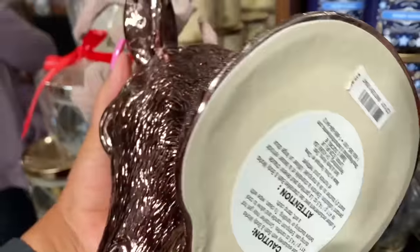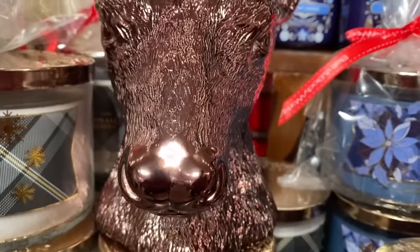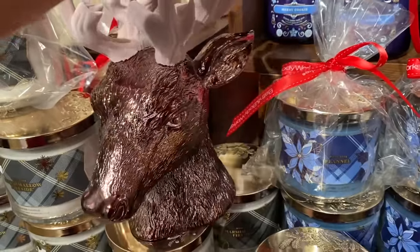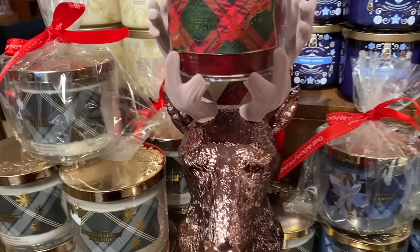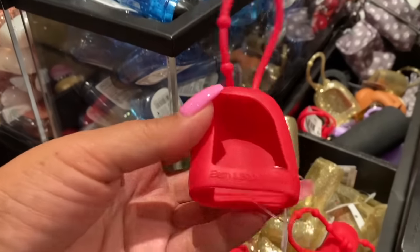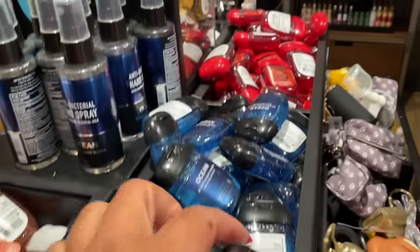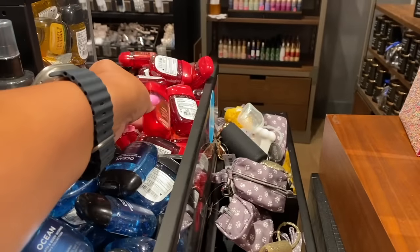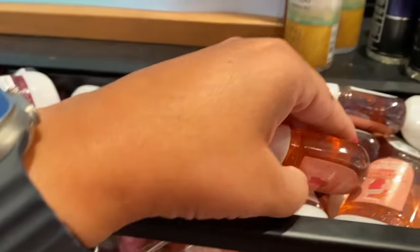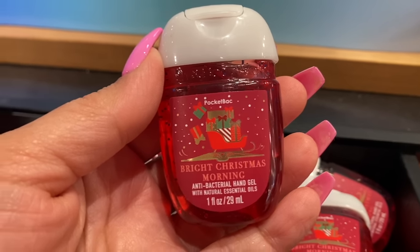I came back over here to show you the reindeer candle holder — it's $39.95. I don't think I'll be getting this one, but let me know what you guys think. More candle holders haven't been put out yet — they're due for a later date. Here we have the new red pocket bac holder. I grabbed Ocean and Winter Candy Apple — that's one of my son Aidan's favorites. Twisted Peppermint matches my nail color but it's not one of my favorite scents.